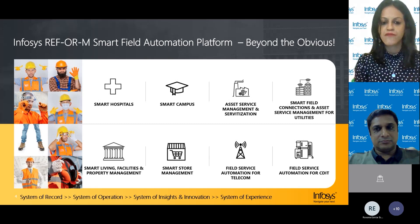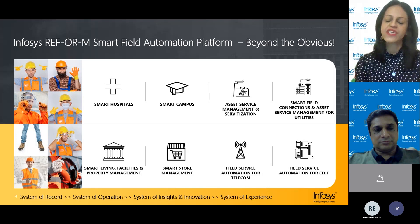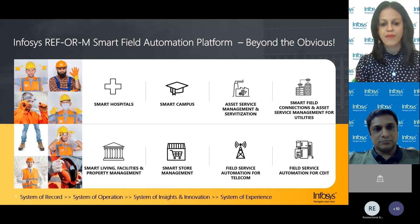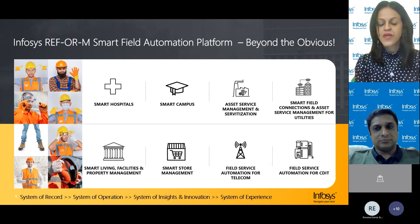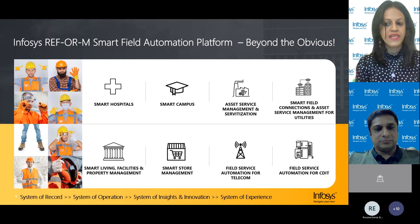What you see here are examples of how field service is applicable across multiple industries. Commonly when we talk about field service, the image in our mind is either us as consumers raising a ticket about an issue we want fixed — something's not working at home, you call a customer call center, they send a technician — versus businesses enabling their workforce to provide these services to customers. The type of service, the expectations, the type of incidents, and the type of installations needed vary by industry.